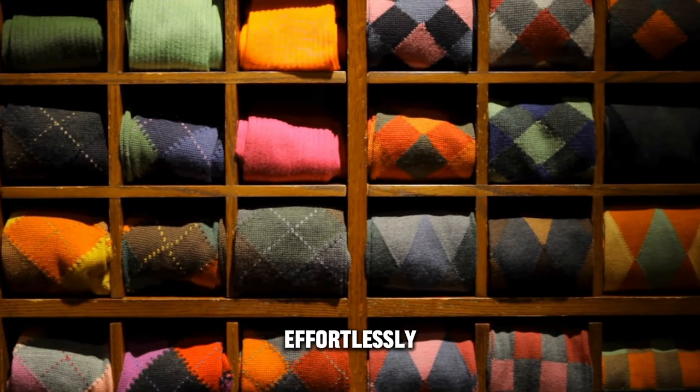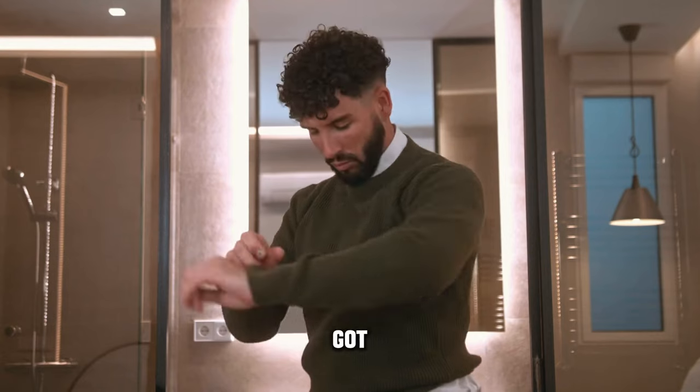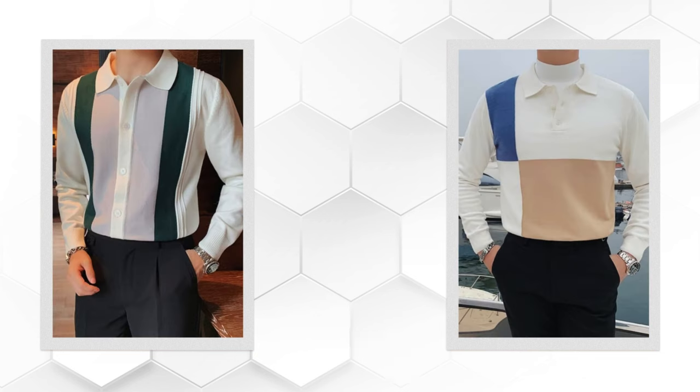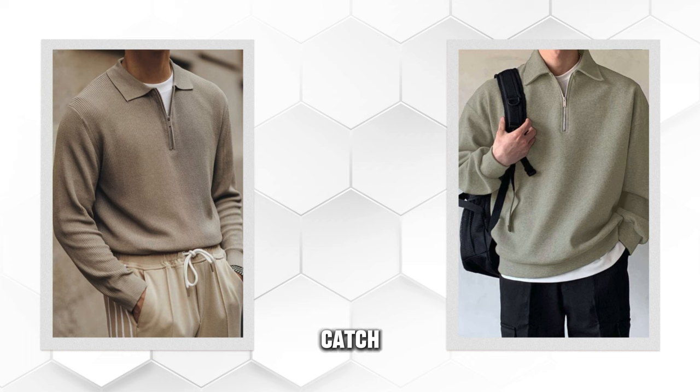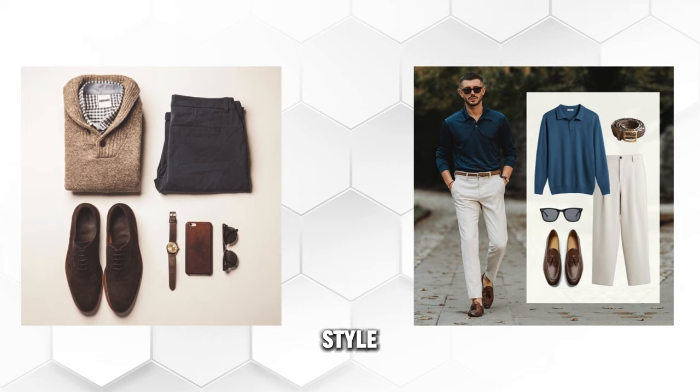Ever wondered how you can effortlessly blend retro vibes with modern flair? Well, we've got the answer right here. You, confidently rocking a men's vintage pullover jumper sweater, making a statement that's as unique as you are. But here's the catch — we're not just showcasing any sweaters. We've curated a list of some must-haves that will elevate your style game.